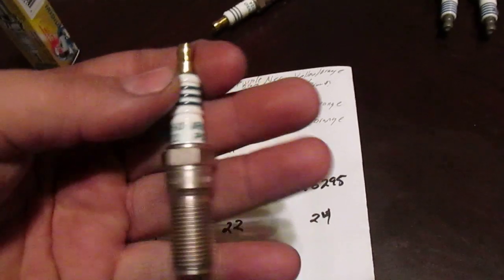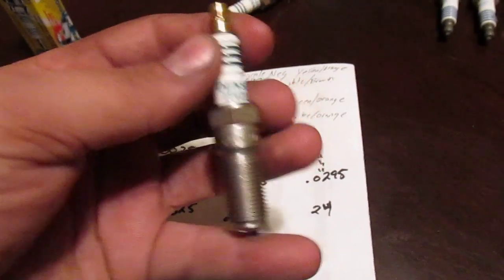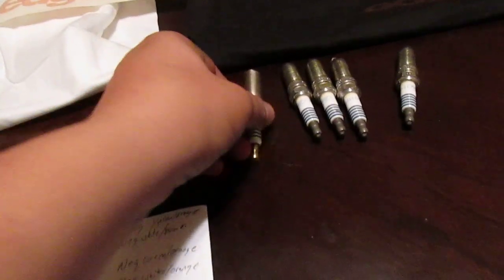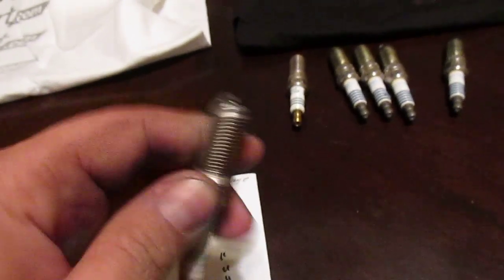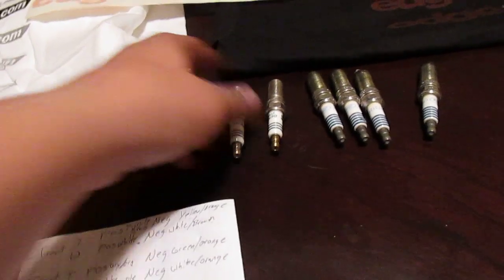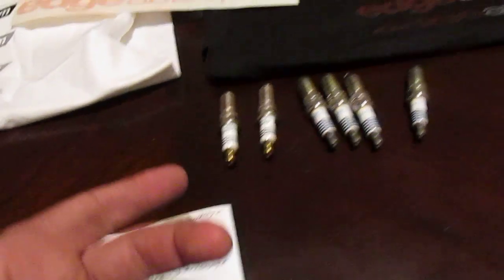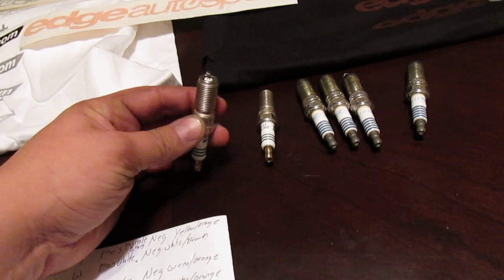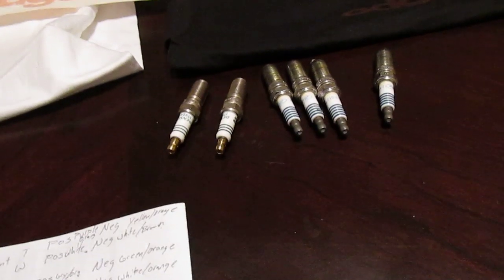So right now I'm swapping in the ITV-22 Denzos. This is what's going in for the next 13.5 thousand miles. Then I'm going to pull these out, keep a hold of the stock ones, compare them in the next video, and at the same time put the 24s in. Then after the next 13.5 thousand miles I'll make the third video and compare all of them — all the wear each set did, how much residue is left on each plug — to see if the 24s foul out too fast because they're too cold, or if the 22s are perfect, or if the 24s are perfect. There hasn't been enough testing for anyone to know.